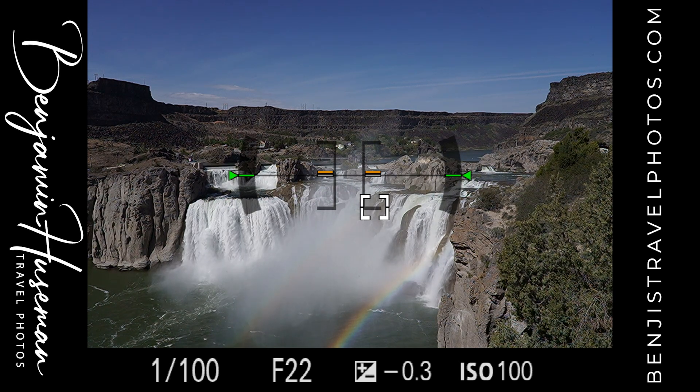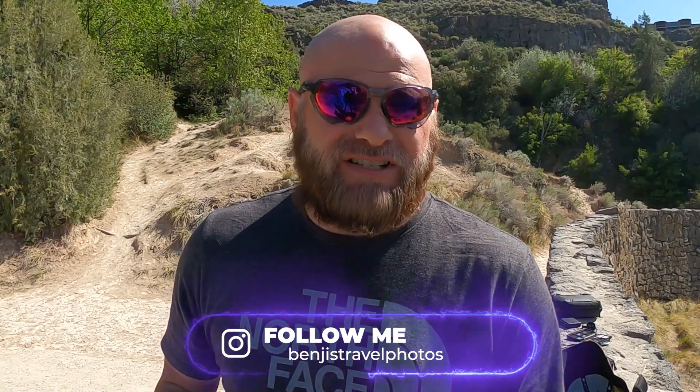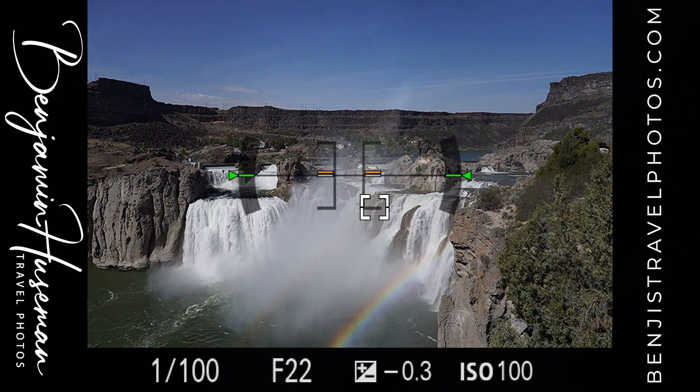I'm at 1/100th of a second and underexposing by a third of a stop. I'm not using any graduated neutral density filters or neutral density filters at all. I'm actually capturing this waterfall and the force of the water crashing down 212 feet, and I've decided not to try to make it look slow — I'll have plenty of long exposure photos later when it gets darker and they start shining lights on it. Right now in the middle of the day, let's capture a photo that grabs the energy of these waterfalls and those beautiful rainbows below. Let's take another shot with that rainbow — I think it's going to turn out fantastic.